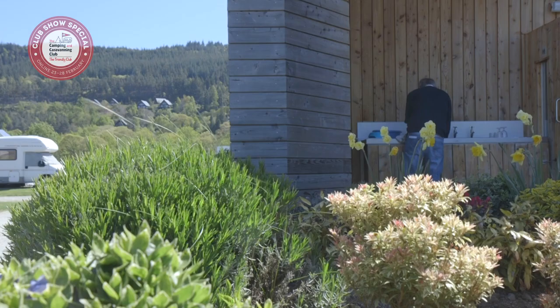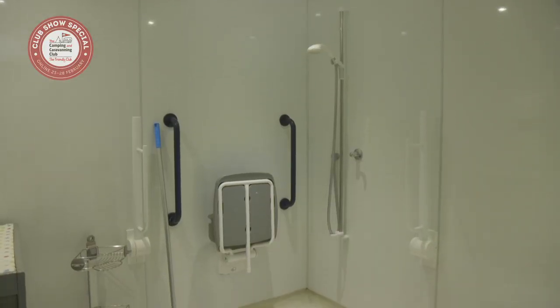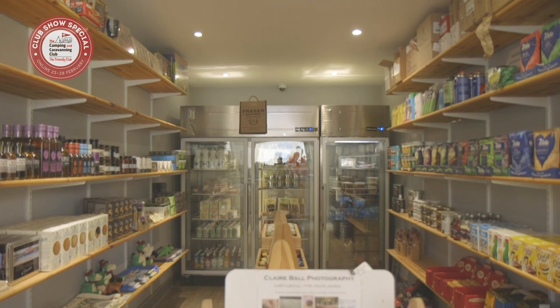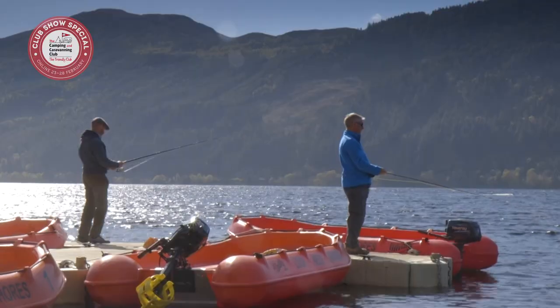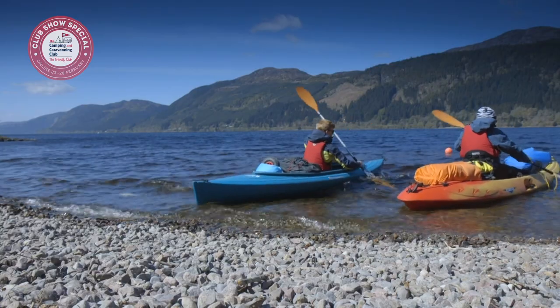Facilities on site are top-notch. In addition to the eco-friendly and modern amenity blocks with underfloor heating and home-from-home shower rooms, there's also an on-site shop and an Airstream diner. The incredible views from site make this a real gem. With direct access to the loch, boats suitable for fishing and kayaking are both available for hire.